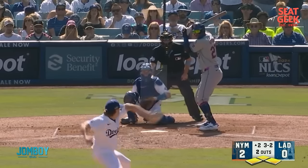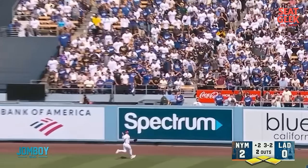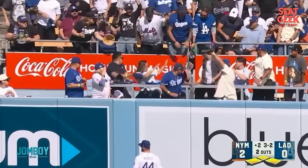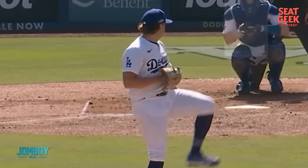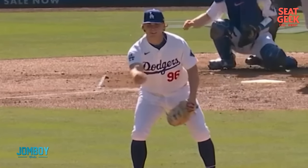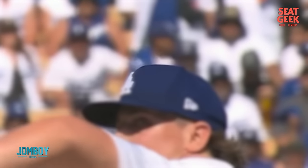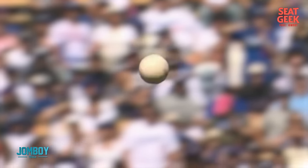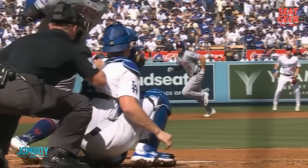They go with the 3-2 fastball right down the middle, and that is hit far and long. It is a grand slam — the intentional walk backfires. As soon as it got hit, Knack said, 'Oh.' Just 95, nice and straight, on a line, down the middle. Bam. Gone.